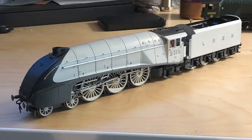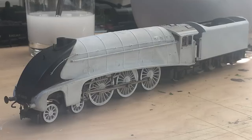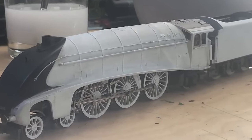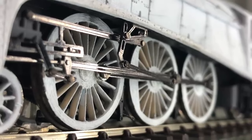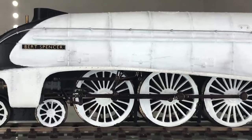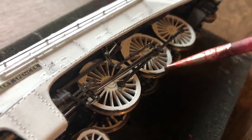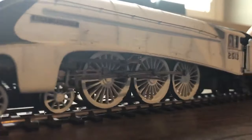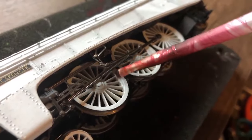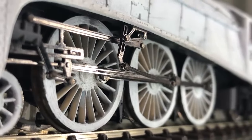I then taped off the black smokebox and primed the body and tender. Once that dried, I brush painted him with a cool white matte acrylic. I personally think the shade of white I use is a bit too light, but it's fine. I also painted the wheels white to match. My method of painting wheels is pretty hackneyed — I paint what I can right onto the wheels without touching the metal valve gear, then once it dries I rotate the wheels halfway and paint the remaining parts. I sometimes do a few coats until it looks even all around. Probably not the best way to paint wheels, but it's what I do.